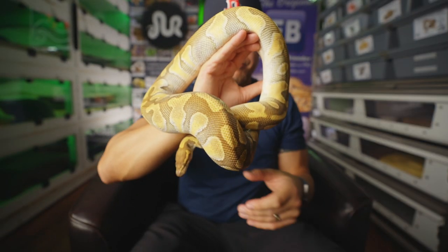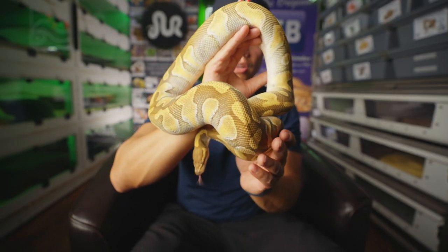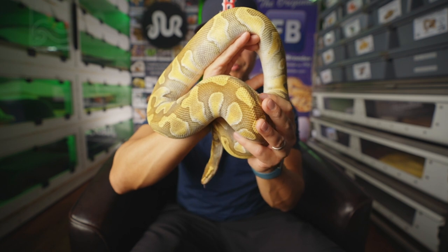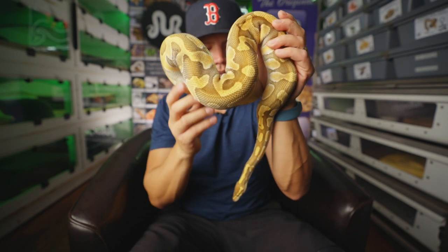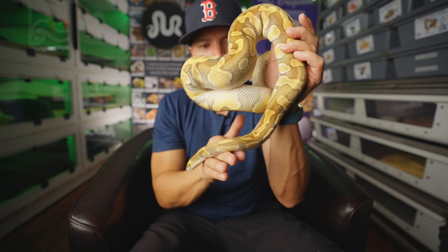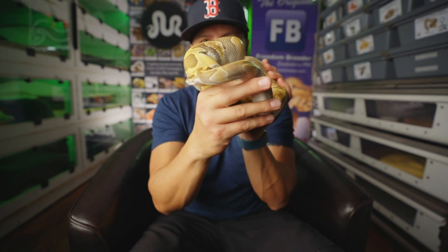This is Brandy, a beautiful Enchi Lesser possible het sunset that we produced a couple years back. Hoping that she grows up here in the next season and we'll be able to prove her out to be 100% het sunset. We'll see how that goes.